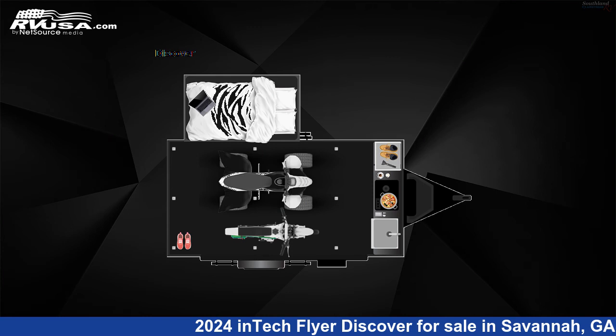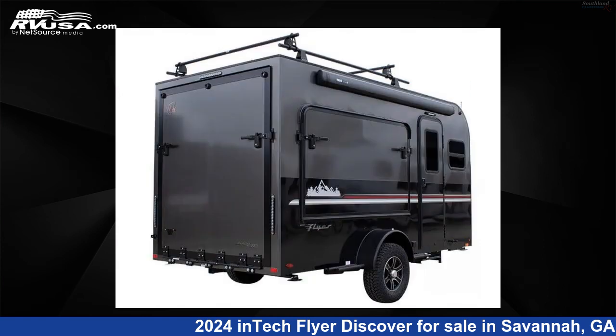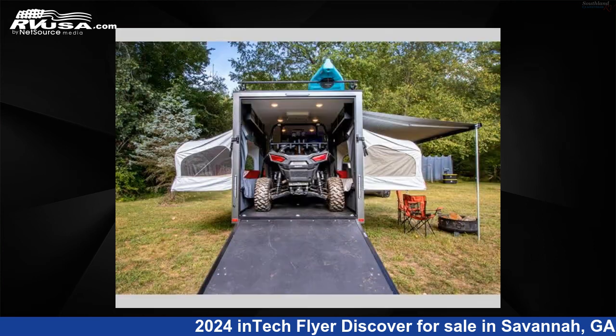This 2024 Intech Flyer Discover is a Toy Hauler RV. It is located in Savannah, Georgia, 31324 and is offered for sale by Southland RV. This new Intech is 18 feet 0 inches in length and features sleeps 2.